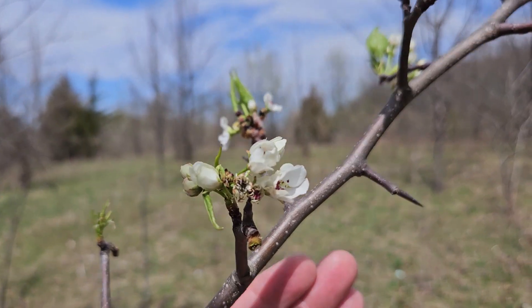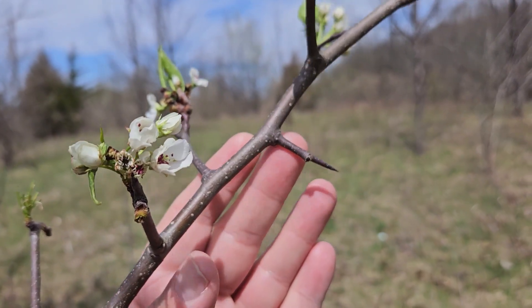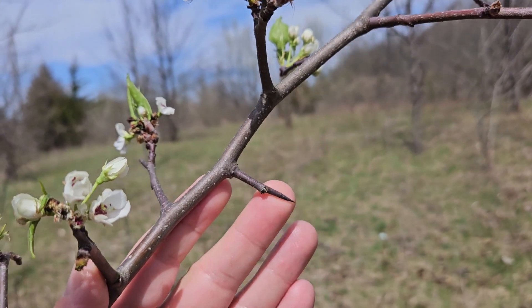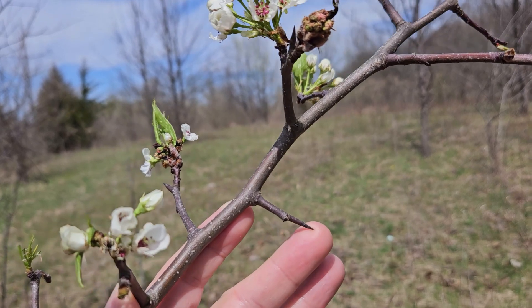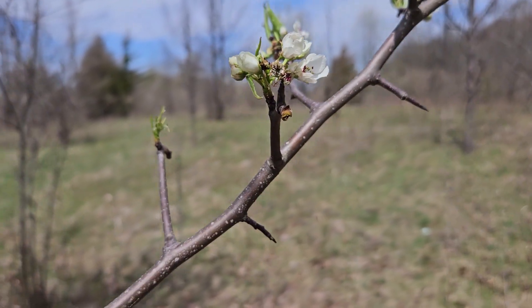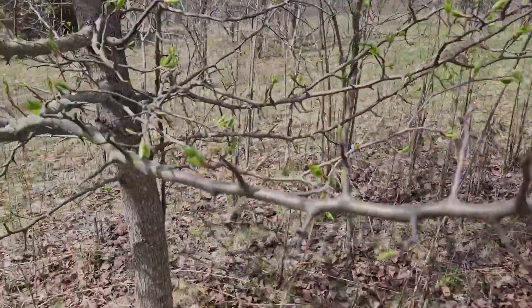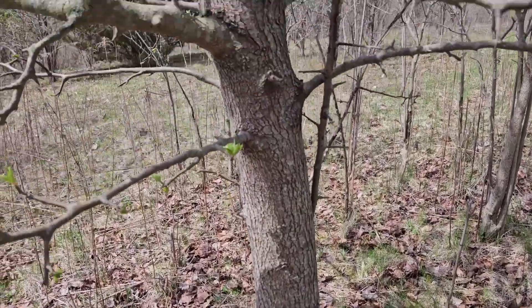Another characteristic we can look for on these pear varieties is the side spurs. The side spurs are often what's holding the leaves and flowers, and many of them are terminated in a very sharp spine at the tip. The stems are smooth with light-colored lenticels, and the older stems have a tendency to become more flaky and fissured, light to medium gray.